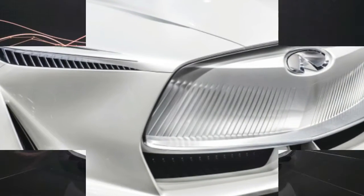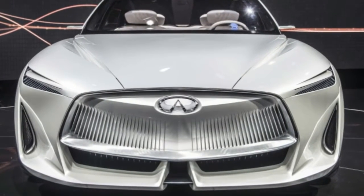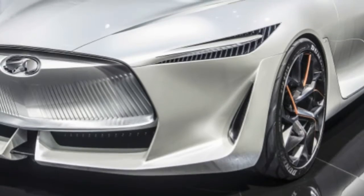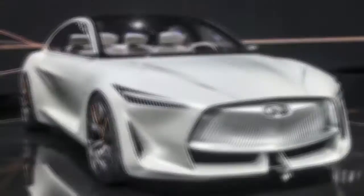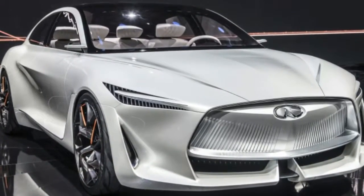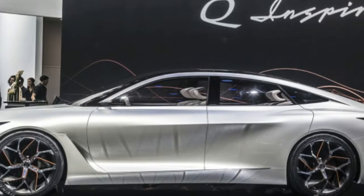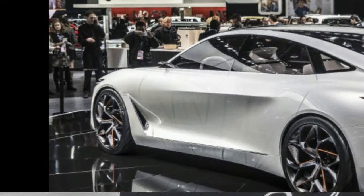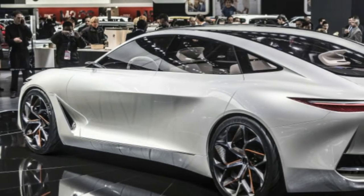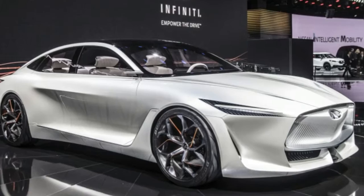Electric automakers like Fisker, Lucid Motors, and the like have been doing something similar with electric powertrains, but Infiniti's VC-Turbo allows the company to do something similar with technology that is ready for prime time, while still bridging the gap to more efficient future powertrains. VC-Turbo allows the engine to change and optimize compression ratios on the fly, between 8-to-1 for high-performance situations to 14-to-1 for maximum efficiency.